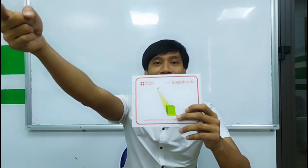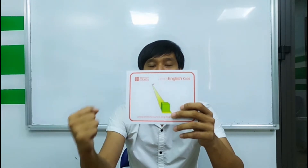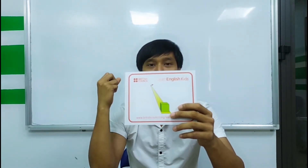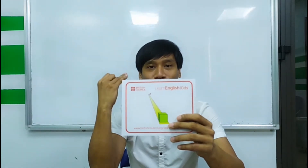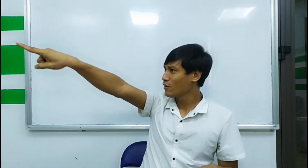The next one is far. Three times. Ready? Go. Far, far, far. Again. Far, far, far. Okay. So near, far. Near, far.